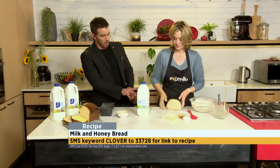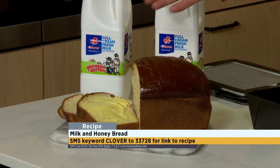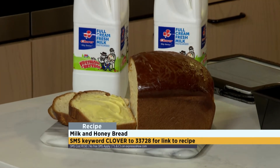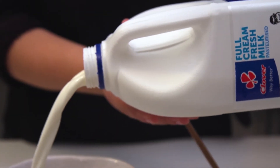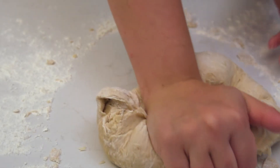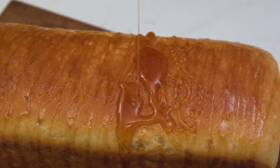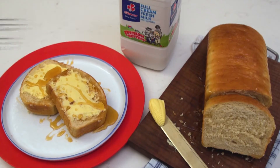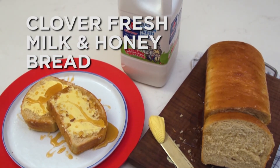We put the finishing touches on our crumb before we put it in. You guys can see how we arrived at this with a bit of a blow-by-blow. Some things in life just go together, like the creaminess of milk and the sweetness of honey. Combine this with the delicious taste of freshly baked bread, and you can bake a slightly sweet and fluffy Clover fresh milk and honey loaf.